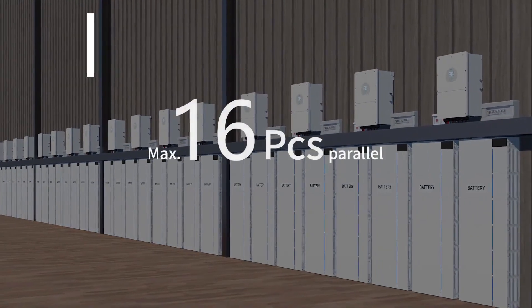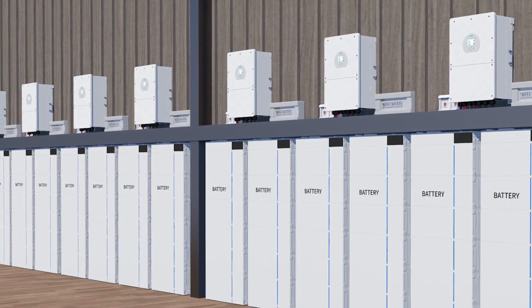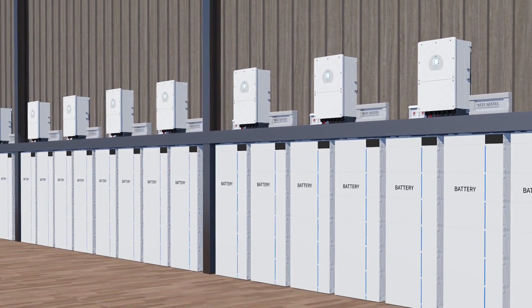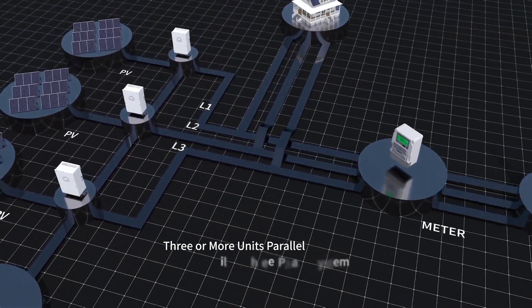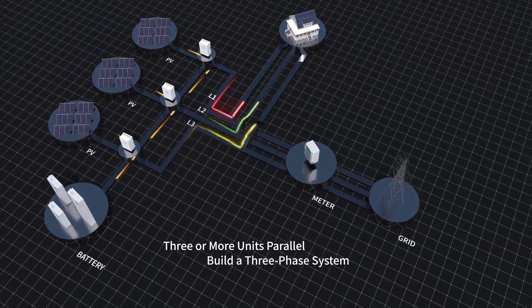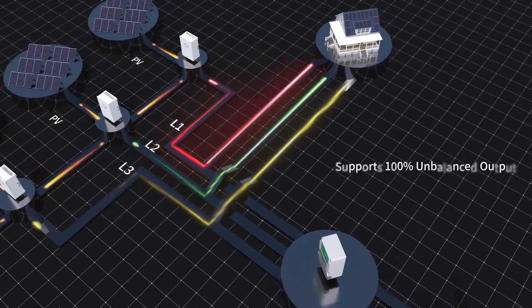Supports multiple parallel modes in on-grid or off-grid mode. Connect up to 16 DAY 16 kilowatt single-phase hybrid inverters to build a single-phase microgrid of up to 256 kilowatts. Connecting three or more inverters in parallel also enables you to build a three-phase system which supports 100% unbalanced output.